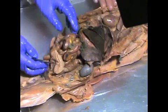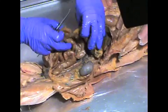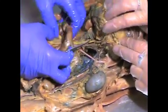We're going to look at the cat's hepatic portal system now, which is found in the abdominal cavity. The hepatic portal vessels are a group of veins that drain the intestines, the stomach, and the spleen.